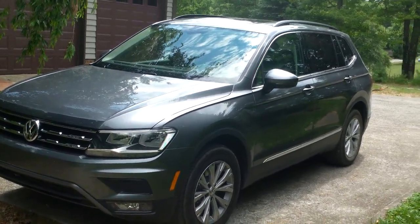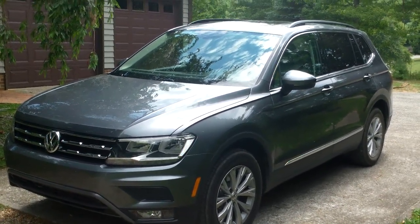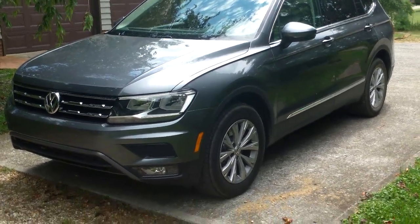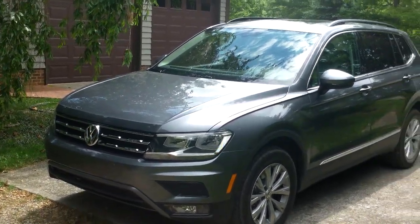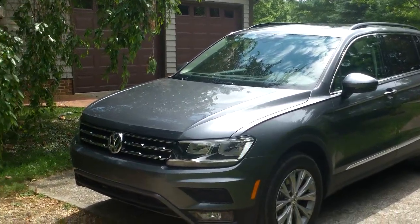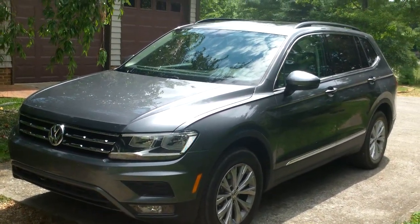Volkswagen has more or less stuck with that formula for 2018 with some interesting changes. This model is now a little bit bigger than the old one was, and it is about the same size as the CR-V and the RAV4 — so it's really mid-sized now, or very close to it. One of the criticisms of the previous-gen Tiggy was that the back seats were a little bit tight and it had less cargo capacity than the others, which was absolutely true. So that's been rectified.